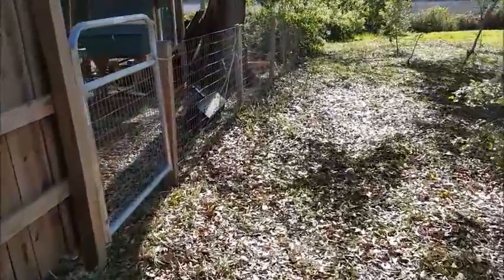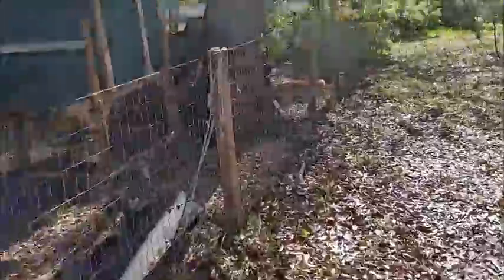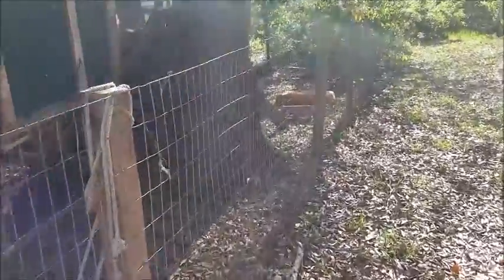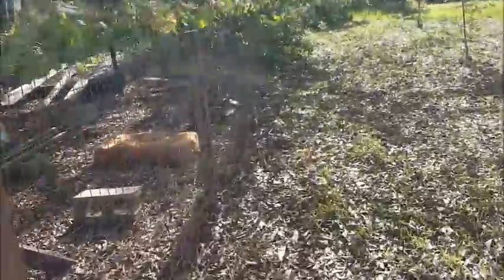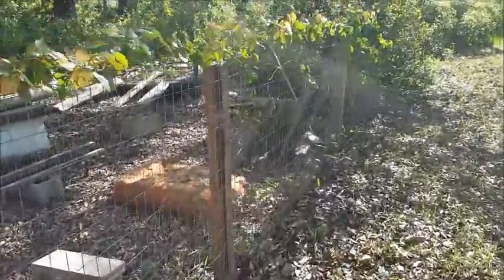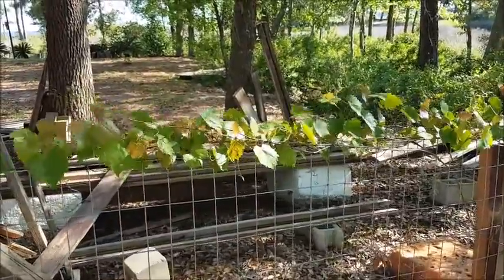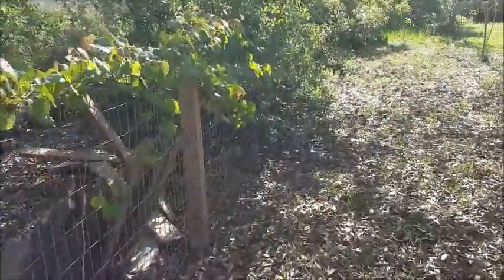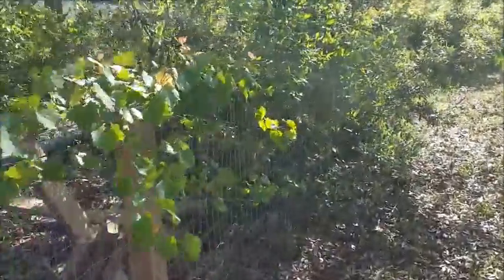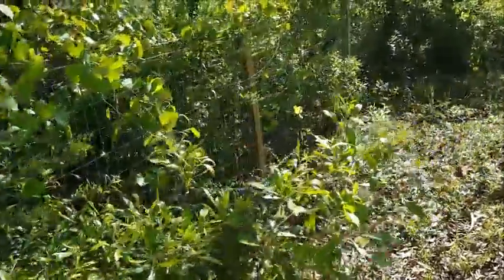I have a neighbor — a good neighbor. But in an SHTF situation, either he's going to be there or he's going to be gone. If he's gone, I may have to push my defensive perimeter out past my land and onto his. If he's here, I may want to coordinate my patrolling with him. Depending on your relationship with your neighbor, you may want to patrol together.